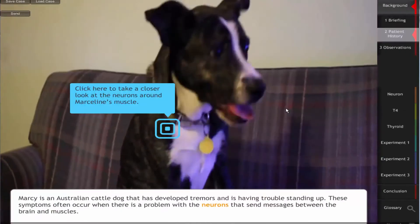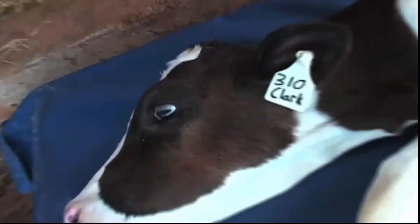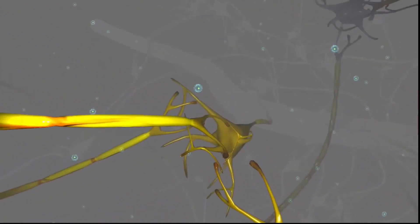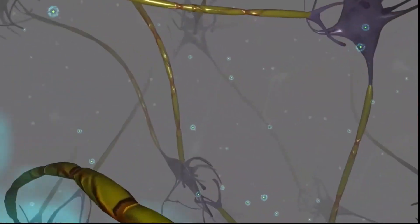The cases are highly contextualized in a way that evokes empathy in the students. For example, with Clark — here's a baby cow. How cute is that? And oh my goodness, he doesn't feel good. How can we fix it? The kids want to do the right thing for Clark, and they want to learn what they need to learn to provide that.